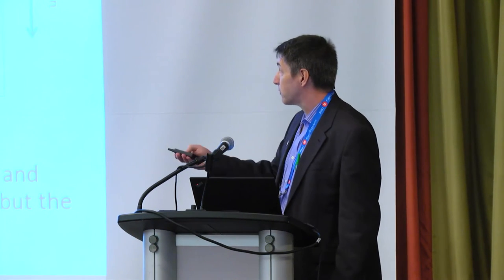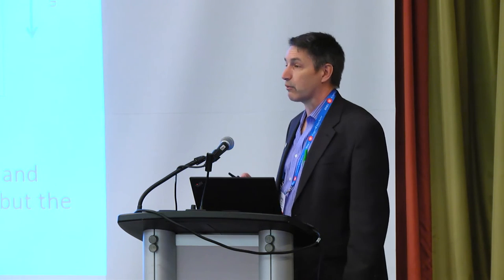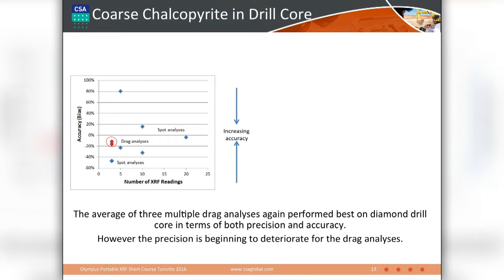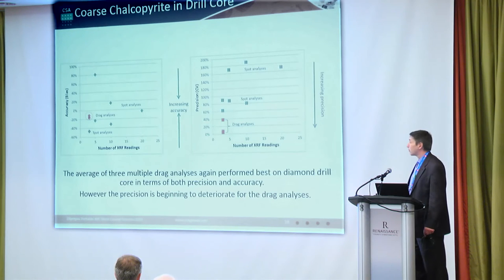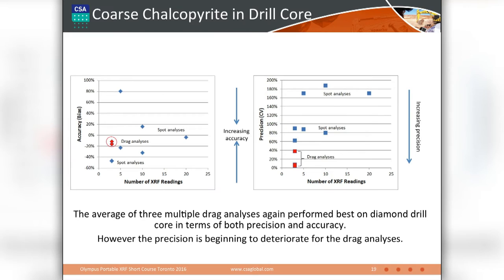The handheld instrument was calibrated, we had a QAQC program in place, and we assessed both accuracy and precision. As a QP I wouldn't have a problem reporting these data publicly. But looking at something with a more nuggety distribution — in this case coarser-grained chalcopyrite — doing the same analysis on both the sawn and rounded side, we had to go out to about 20-plus analyses to get an accurate result. We're starting to see a little bias in the portable XRF drag analysis data. And for precision, we just never got anywhere close — even taking 20 analyses we're still up around a relative standard deviation or coefficient of variation on the order of 170%. Nobody would consider that acceptable precision.